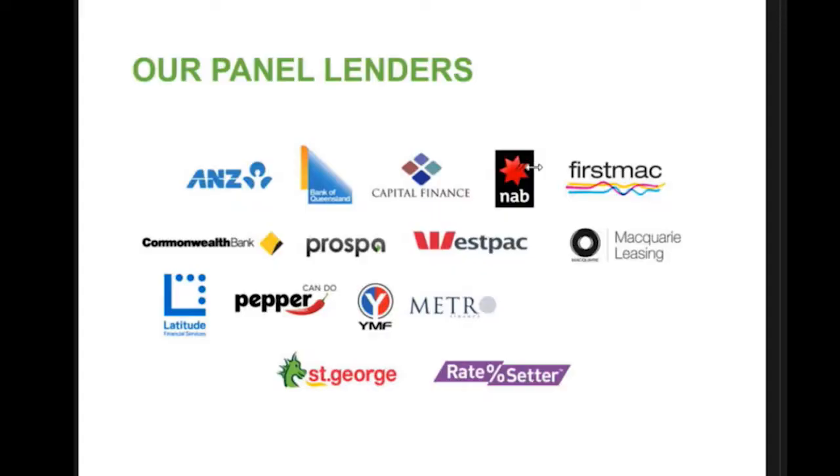Let's look at the lenders on panel. In the asset space we've got two different types of lending: commercial and consumer. Unfortunately in the third-party space, a lot of lenders get gun-shy around the consumer space. So for consumer we've got ANZ, First Mac, Macquarie, Latitude, Pepper, Yamaha, and Ratesetter. That's it - we don't have a huge number of lenders for consumer. If a consumer walked into a Commonwealth Bank branch wanting a car loan, CBA will do it, but it's a personal loan - not a specific asset finance loan.